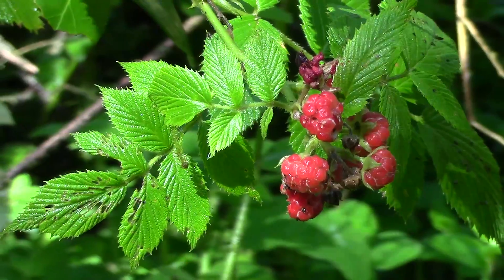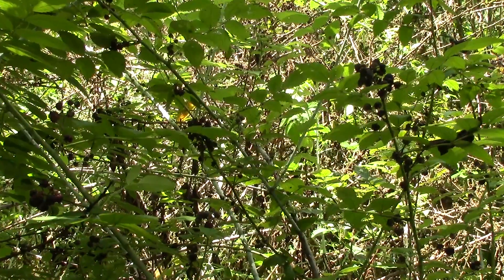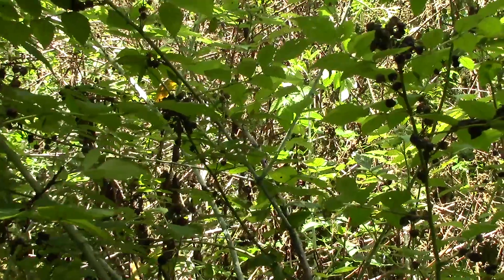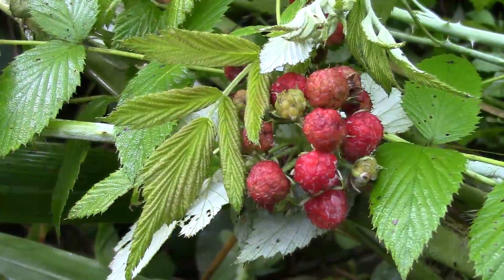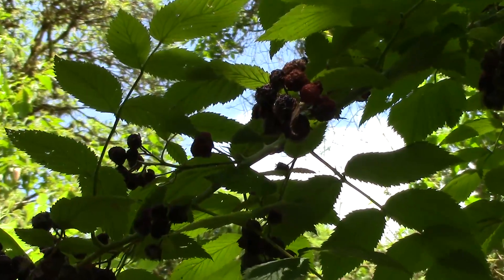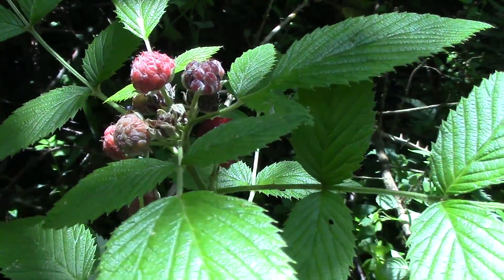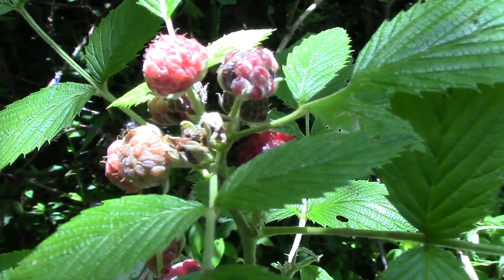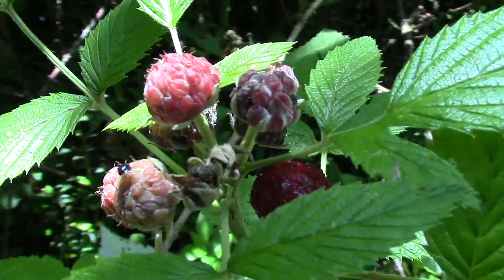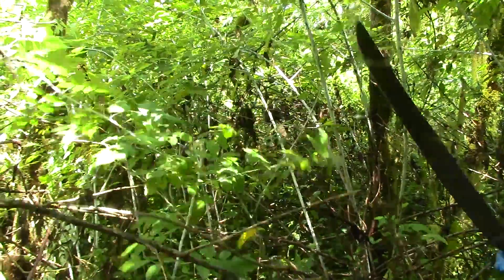Compared to the other invasive species, blackberry is by far the worst, because where it grows there is nothing growing underneath and it spreads very rapidly. In areas where it has invaded there is no natural regeneration of Scalesia. Therefore the National Park Directorate has been regularly cutting down the blackberry and spraying it with herbicides.